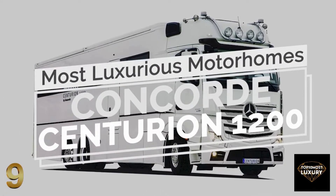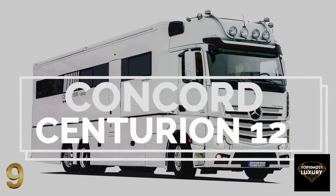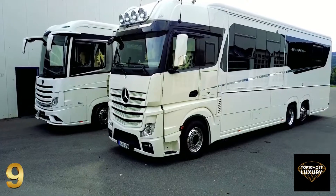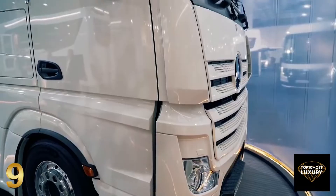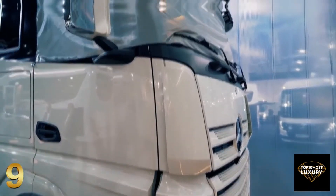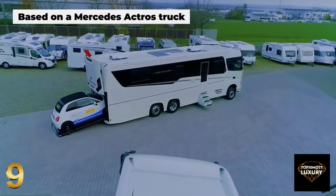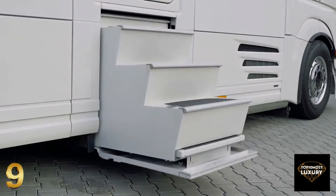Number 9: Concorde Centurion 1200. Manufactured by Concorde, a German brand specialized in luxury caravans, the Centurion is a single-family motorhome based on a Mercedes Actros truck, featuring a modular chassis with an underground garage and the highest level of luxury.